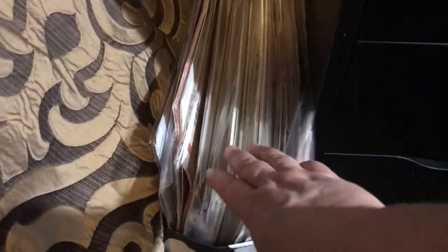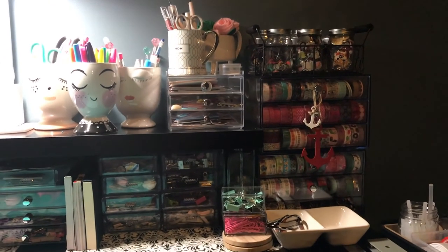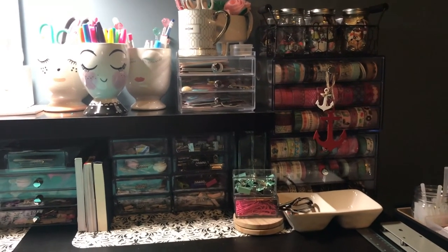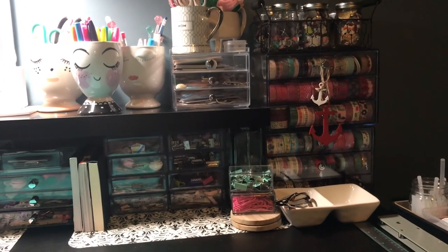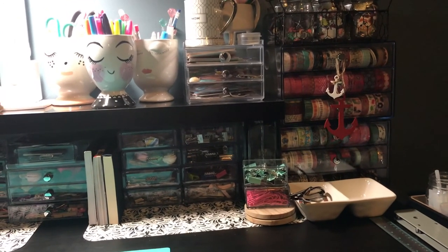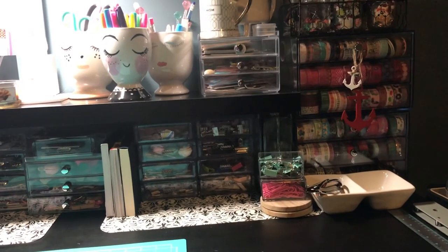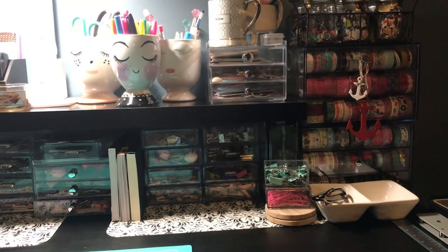The last part is this container right here — it's a 31 container and these are all paper kits that I got from Hobby Lobby and Tuesday Morning. These are the kits I like to use in my TNs because they come with the paper, the stickers, and everything goes with it. So there we go, guys — that is my 2019 craft room tour! I appreciate y'all stopping by. If there's something specific you'd like to see in more detail, let me know. Don't forget to comment, like, share, and subscribe — until next time, bye!